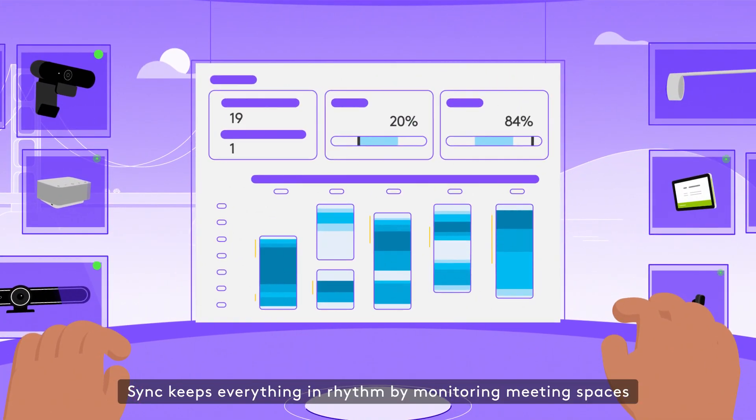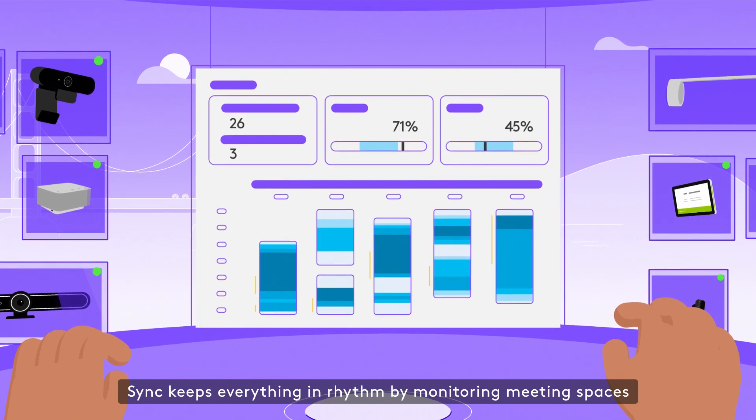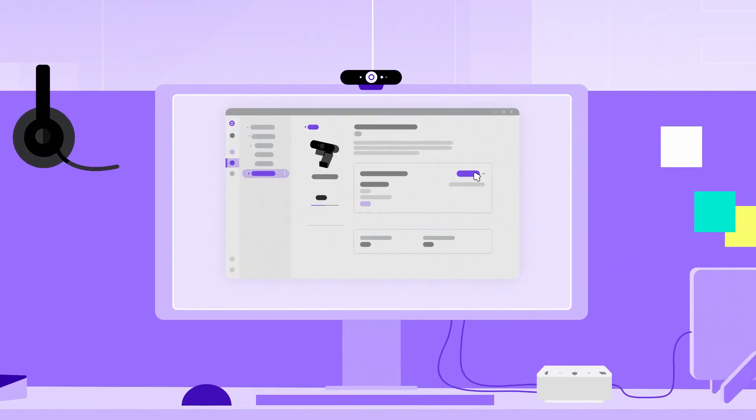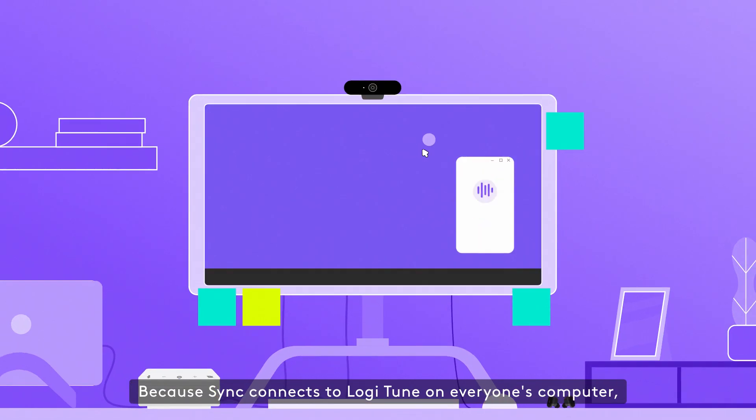Sync keeps everything in rhythm by monitoring meeting spaces and delivering insights about room usage, occupancy, and more. Because Sync connects to LogiTune on everyone's computer,